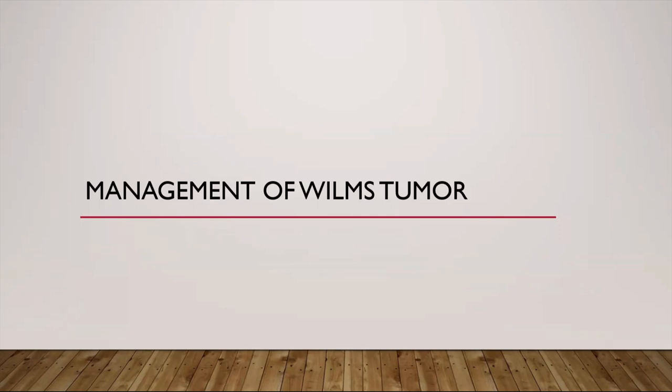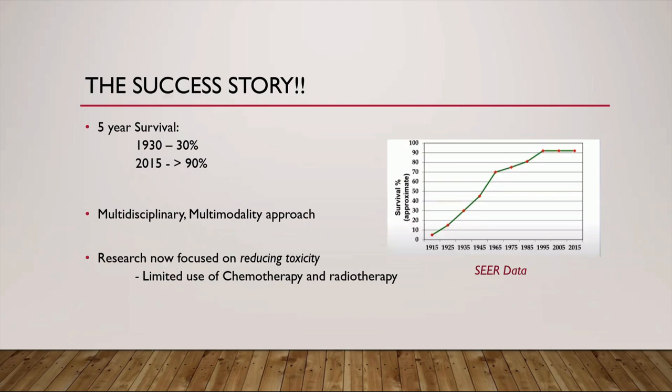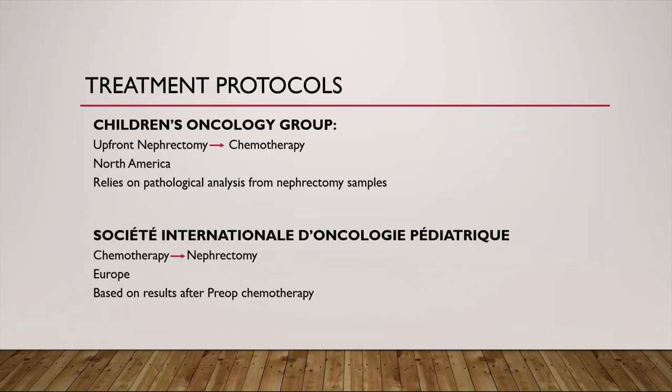The treatment of Wilms tumor has been regarded as one of the success stories of pediatric oncology, with five-year survival improving from 30% in the 1930s to almost 90% now. This is attributed to a multidisciplinary, multi-modality approach and international collaborations. With improved survival, the focus is now on reducing toxicity and long-term effects with limited use of chemotherapy and radiotherapy. There are two major treating groups: the COG, a North American-based group, and the SIOP — Society International d'Oncologie Pédiatrique — from Europe. Both differ in their philosophies regarding pre-operative chemotherapy.